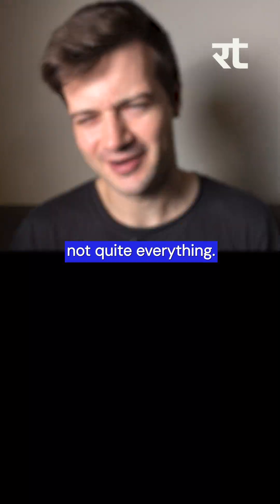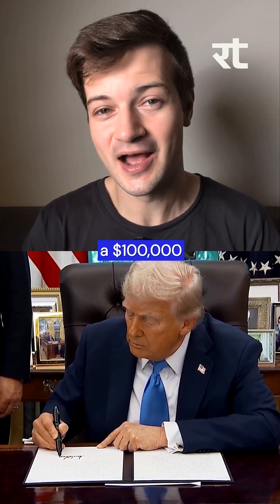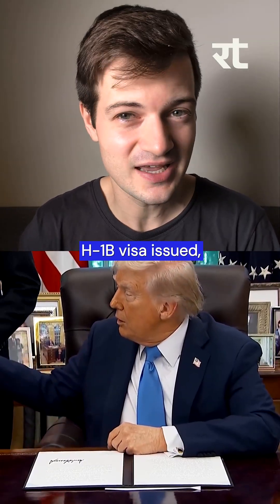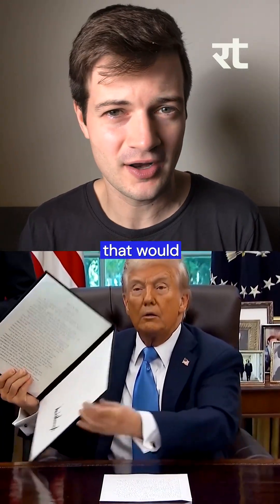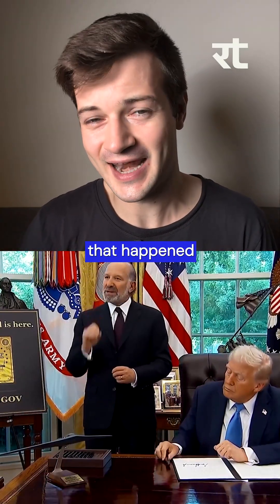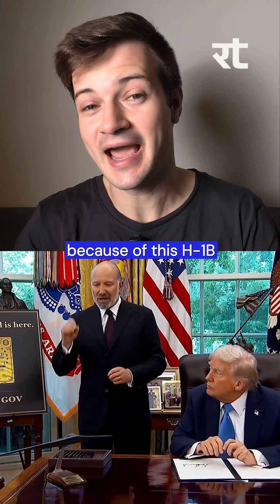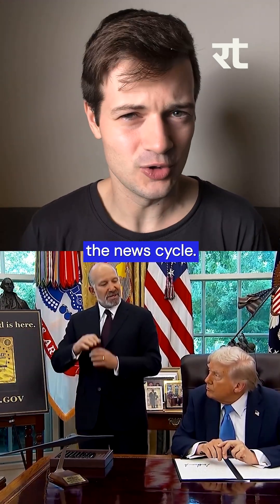Well, not quite everything. The news cycle over the weekend was largely dominated by Donald Trump announcing a $100,000 fee that companies need to pay for each H-1B visa issued, which will probably end up resulting in a lot of offshoring of work that would have otherwise taken place in the United States by an expat. But I wanted to find other news stories that you might have missed because of this H-1B visa story dominating the news cycle.